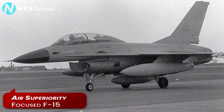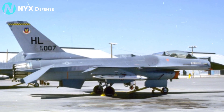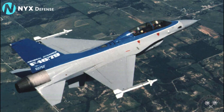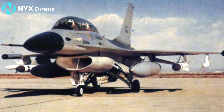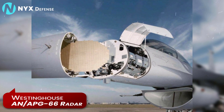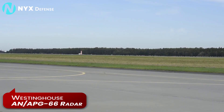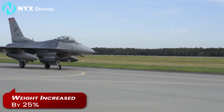These imperatives drove changes to the first production F-16s, which included a longer fuselage, increased wing area, larger ventral fins, and two more underwing weapons stations. A larger nose radome also accommodated a Westinghouse AN/APG-66 radar. As a result, weight was increased by 25% over the YF-16.